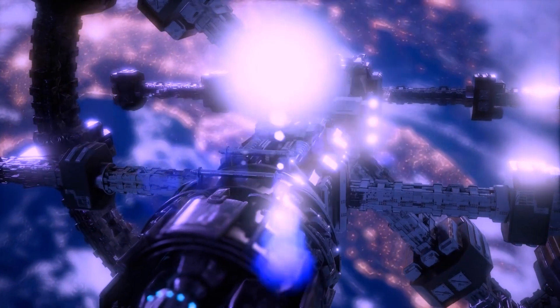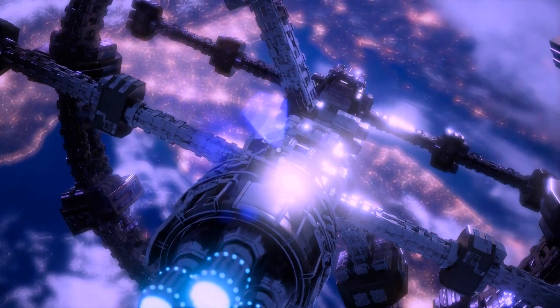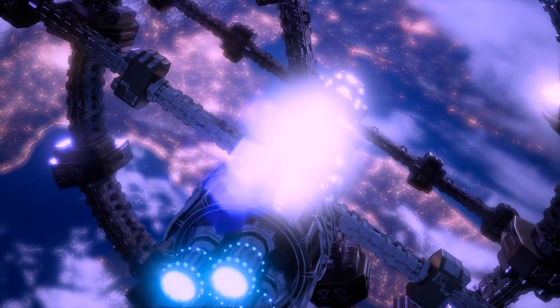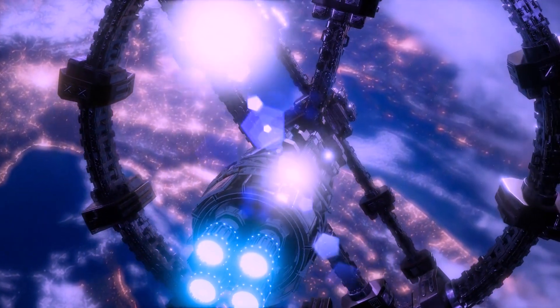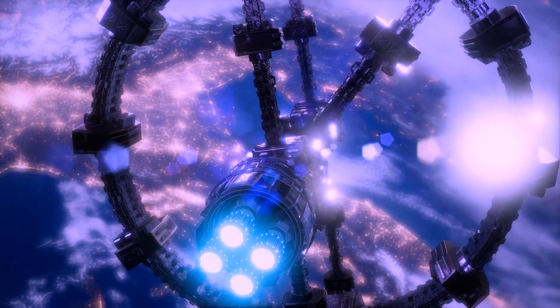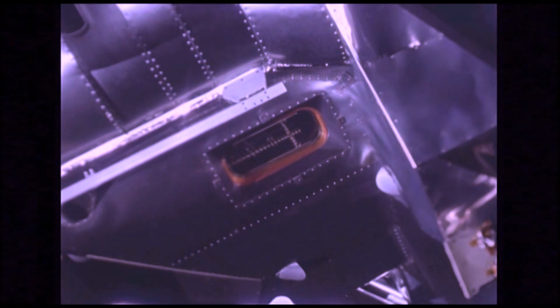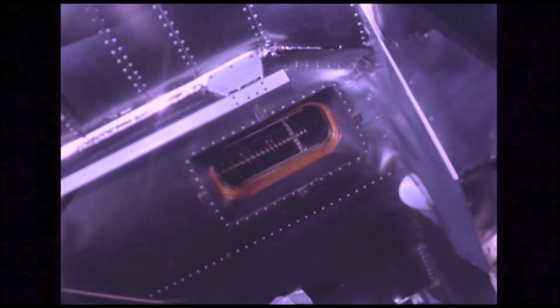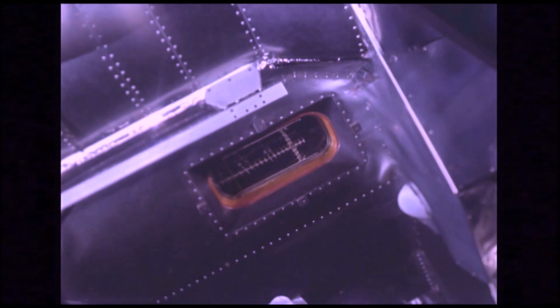Japan's lunar landing is not merely a touchdown on the moon's surface — it's a scientific expedition into the moon's ancient history. The South Pole-Aitken Basin holds the keys to unlocking mysteries about our celestial companion, and the data collected will shape our understanding of the moon's formation and evolution. As we continue to explore the cosmos, each mission adds a chapter to the ongoing story of space exploration.